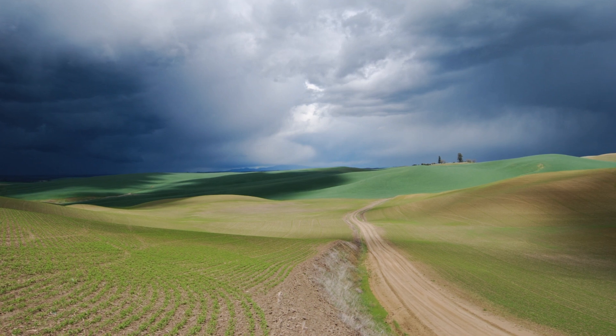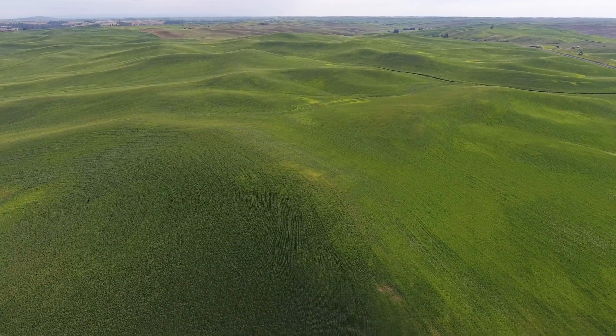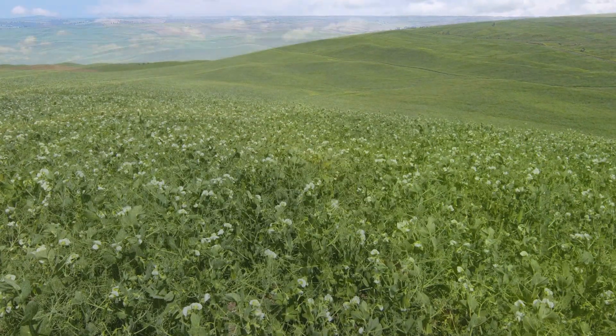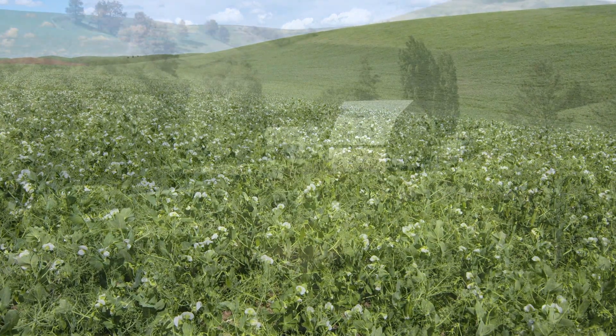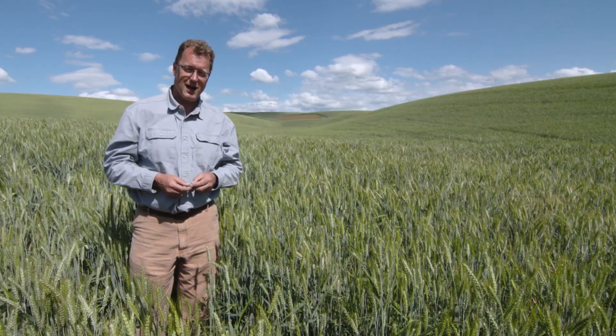But nearby, the undulating green landscape stretches on and on, untouched by the destructive floods, and the yields keep coming from the fields. There's never been a crop failure out here in more than a century.